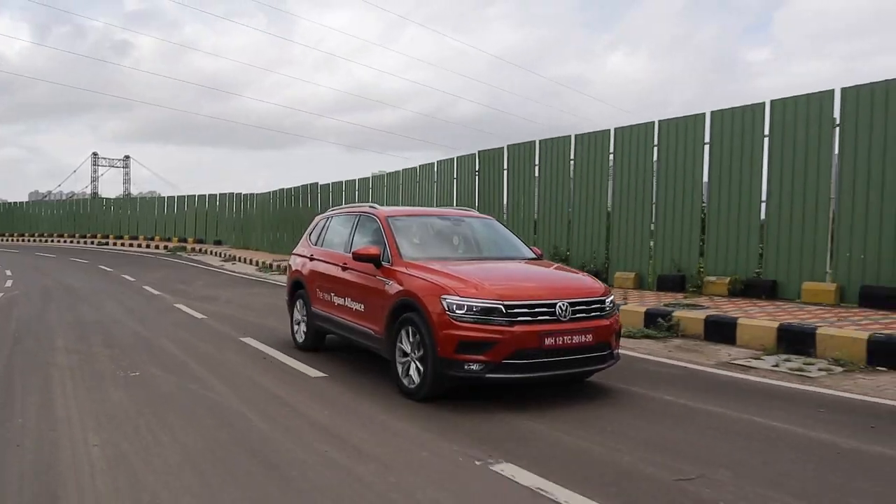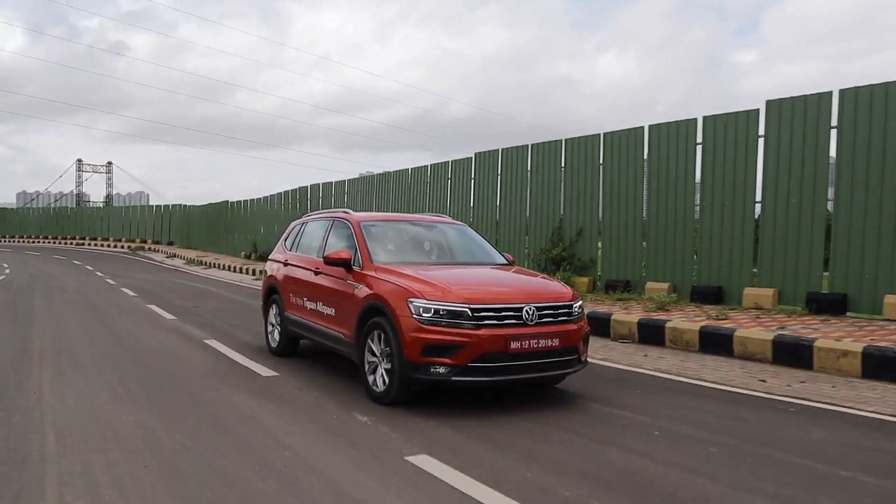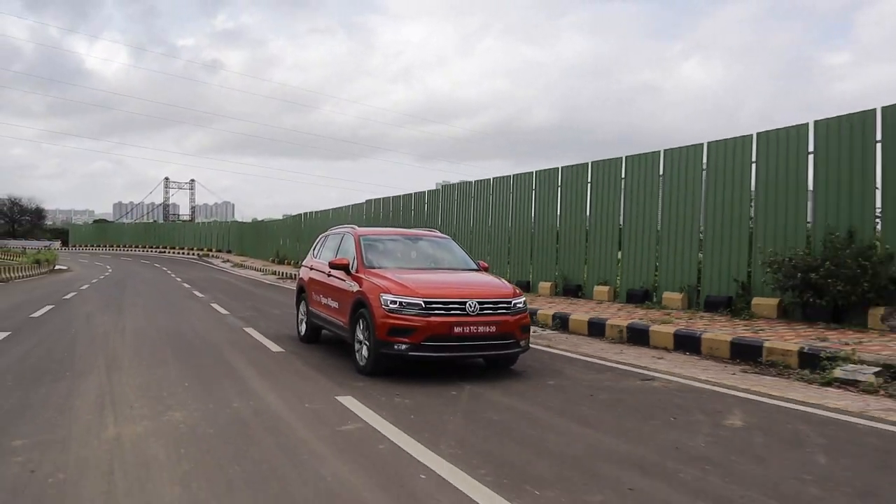It looks fabulous. When you pull up in an Endeavour or a Fortuner, you can easily be mistaken for a politician, because those are the types of cars politicians prefer. But in this, you'll be greeted as a businessman whose wife hasn't allowed him to buy a Passat.